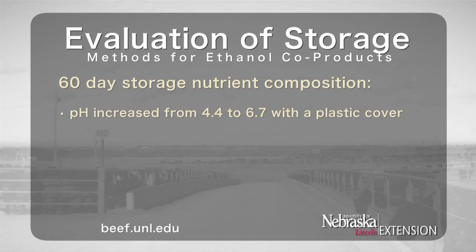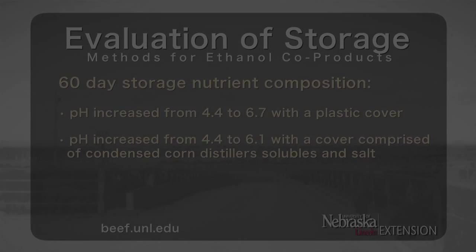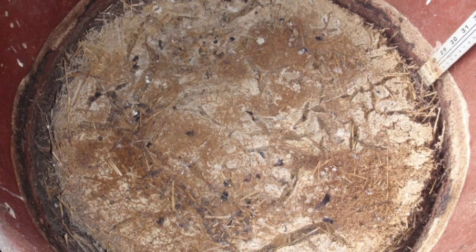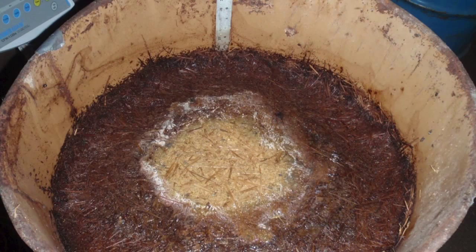The spoilage process also caused the pH of the original mixtures to increase from 4.4 to 6.7 with a plastic cover, and from 4.4 to 6.1 with a cover comprised of condensed corn distiller solubles and salt. Covers made of plastic or condensed corn distiller solubles with salt resulted in less spoilage, thus decreasing nutrient losses. The barrels left uncovered resulted in the greatest amount of spoilage, causing greater nutrient losses for the co-products. The plastic and condensed corn distiller solubles with salt covering methods reduced the amount of air that reached the surface of the mix, allowing the distillers' product to retain its original feeding value.